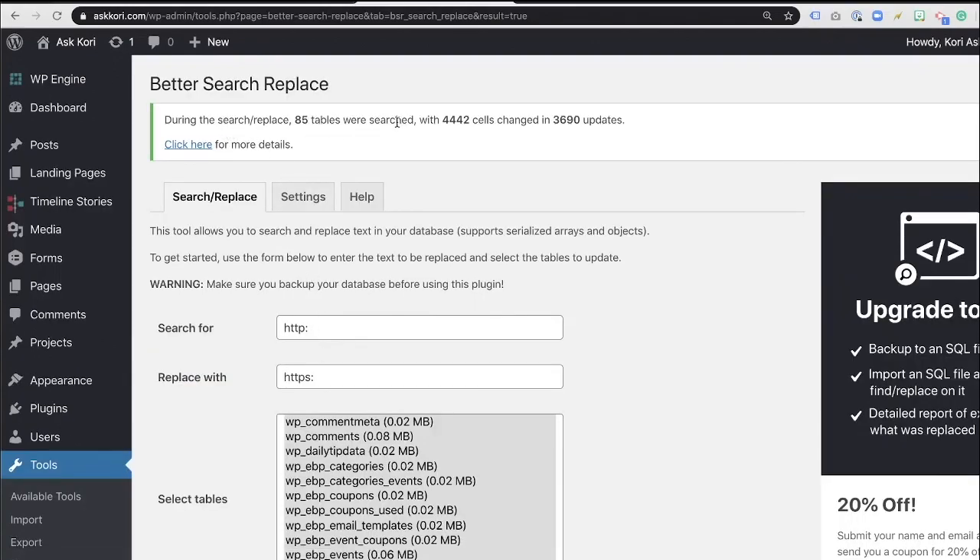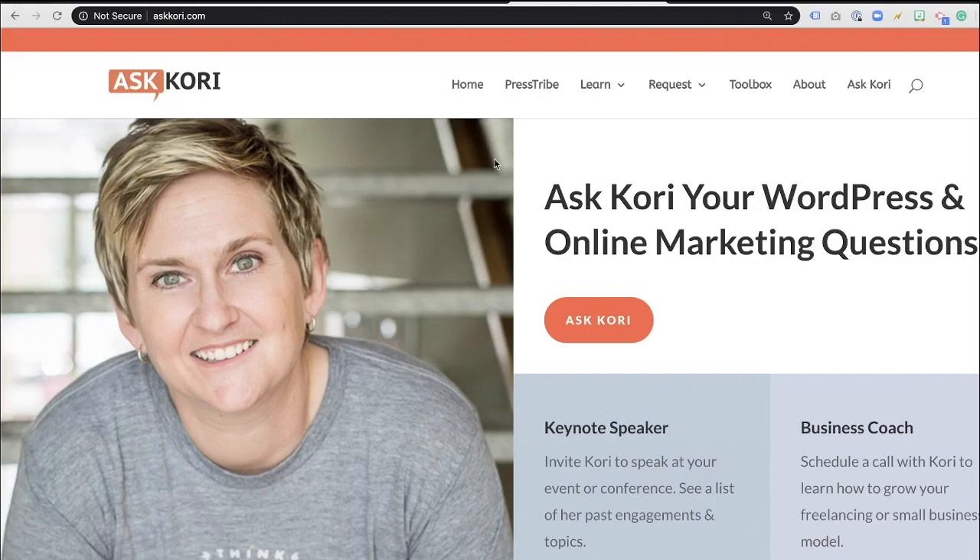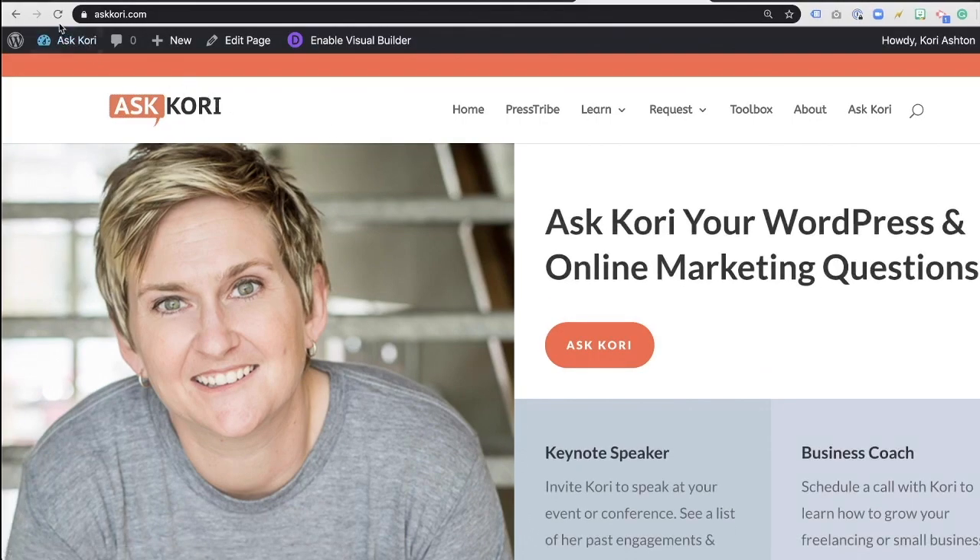There you go. During the search and replace, 85 tables were searched and it updated 3,690 cells. Let's go back to the front side of our website, exit out, and do a hard refresh. And there you go — it's showing that we have a padlock now. It's just that easy to do a quick find and replace to be certain that you have everything pointed correctly, because a lot of times, especially when dealing with an SSL, it typically is that find and replace specifically for HTTP needing to point to HTTPS.